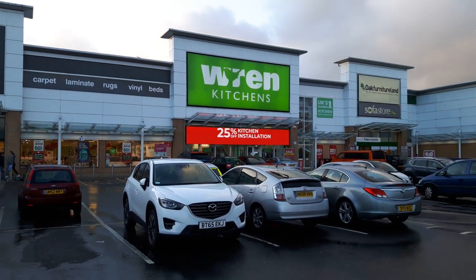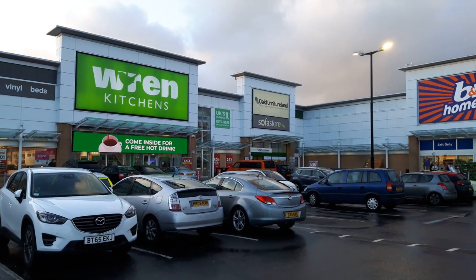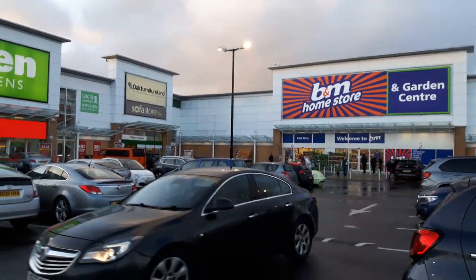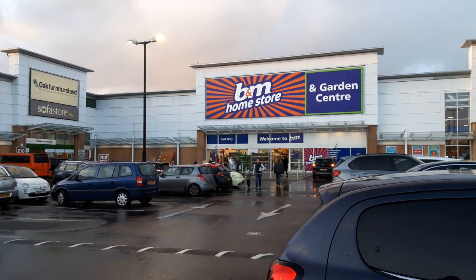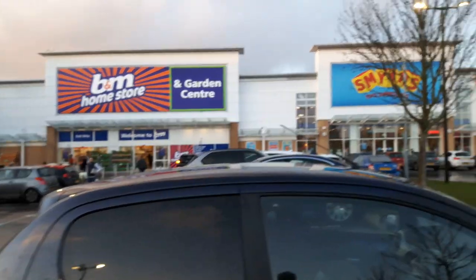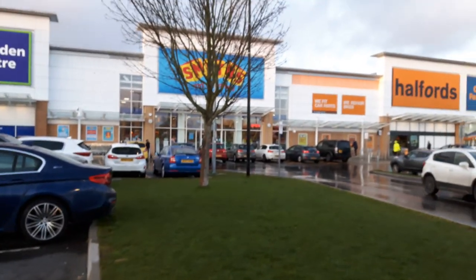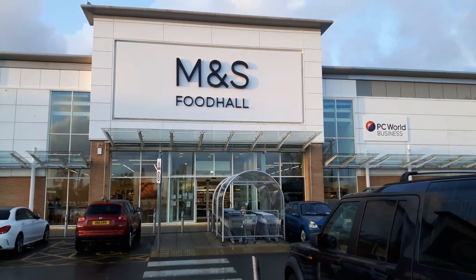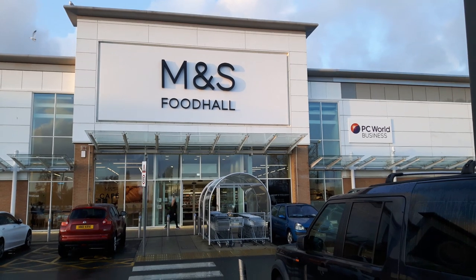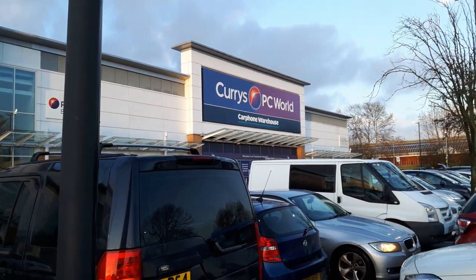We've got the red kitchens there. B&M Home Store and Garden Centre — that used to be where Homebase was. Smith's Toys, that's part of where Homebase used to be. We've got Hawfords up there, Boots. We've got M&S Food Hall there — just the food one, not clothing or anything like that, it's just a food hall. Curry's PC World right there.